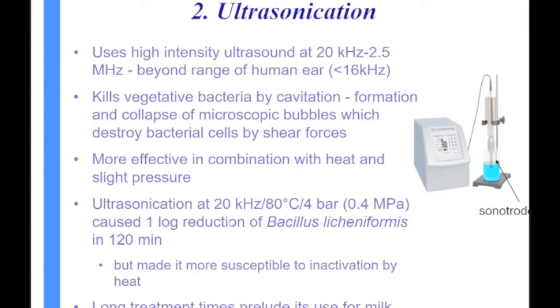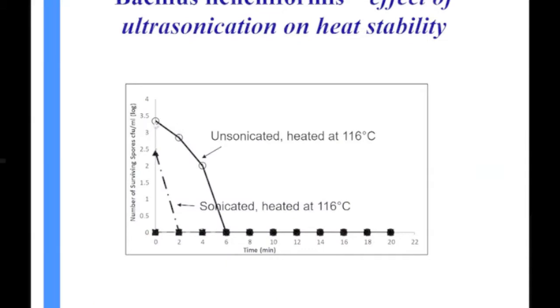A student's experiment showed that heating spores at 116°C destroyed sonicated spores within 2 minutes, while non-sonicated spores took 6 minutes. This demonstrates how these technologies could potentially be used to reduce the heat treatment required.